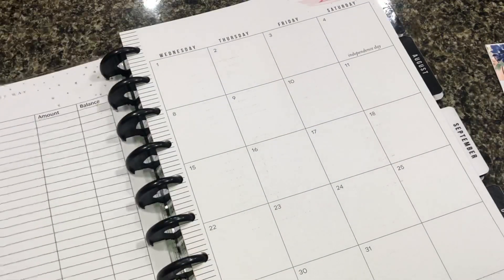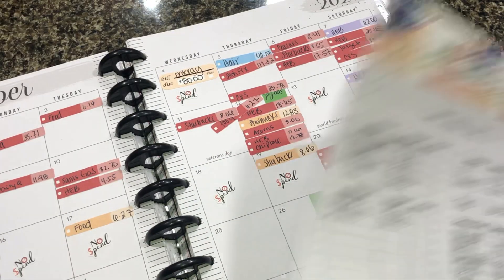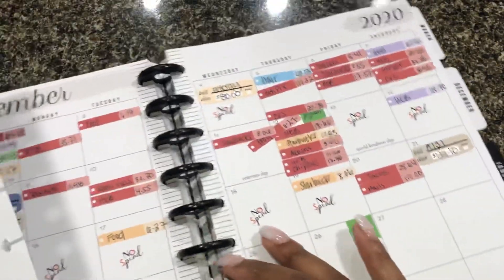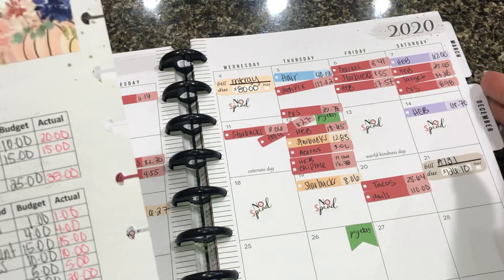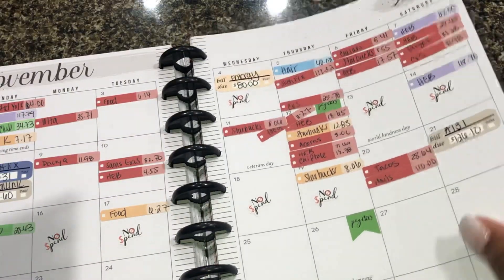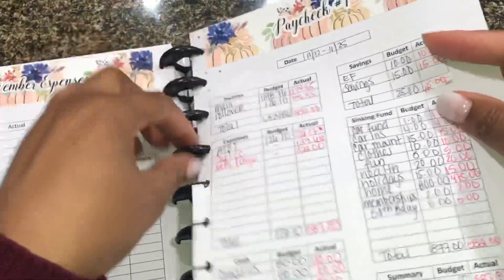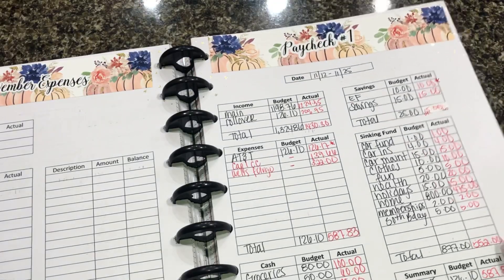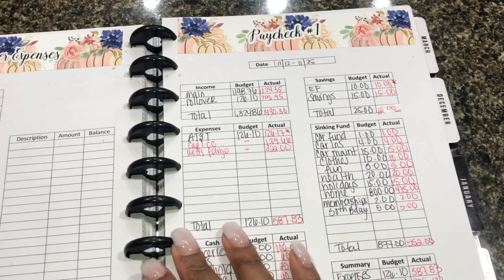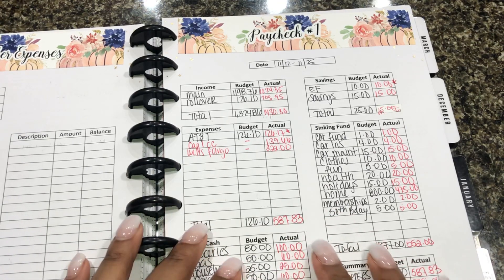And that is it you guys! I actually filled up all of my cashless cash envelopes, sinking funds, and savings. I'm going to make sure I take that $20 out of my account ASAP so I don't miss putting money back in. But this was my paycheck and my cashless cash stuffing. I hope you guys enjoyed this video — if you did, please give it a thumbs up, comment down below, and don't forget to subscribe. I'll see you guys in the next one.